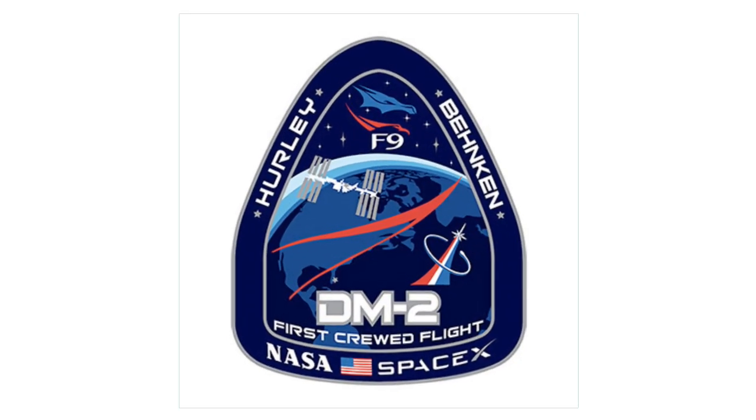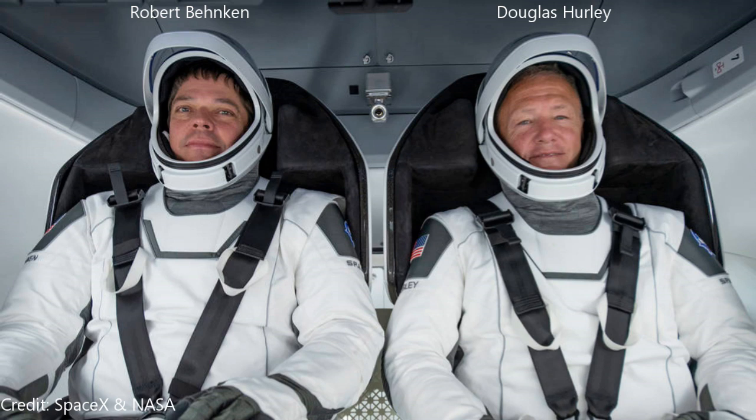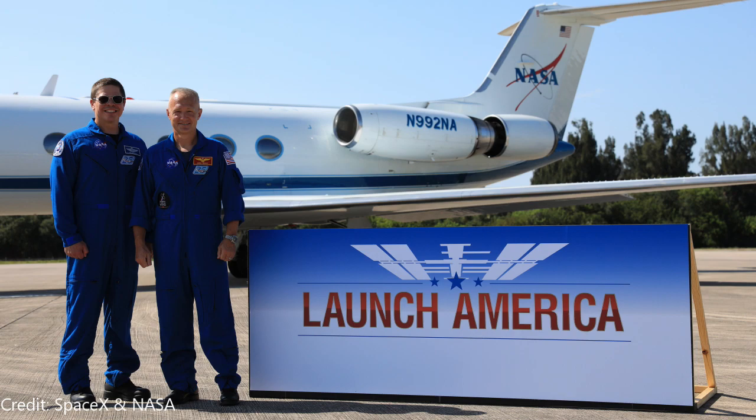Demo Mission 2 day is here! Robert Behnken and Douglas Hurley will be the two NASA astronauts riding to the International Space Station on the new Crew Dragon SpaceX capsule, along with the Falcon 9 booster. These two must be the most excited guys on the face of the planet right now — nerves will be high, but the excitement has got to be overwhelming.